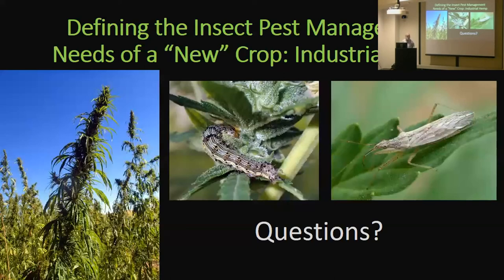In terms of a trap crop, actually one thing I'd recommend is the reverse — grow some late-season sweet corn to attract corn earworm, make the corn earworm go into that instead of your hemp crop. I haven't thought much about hemp producing insects for other plants. I don't know.